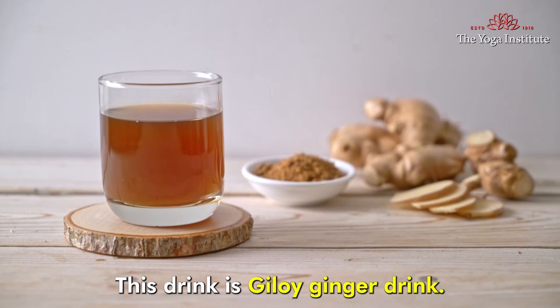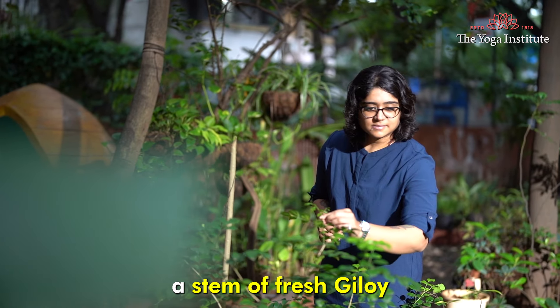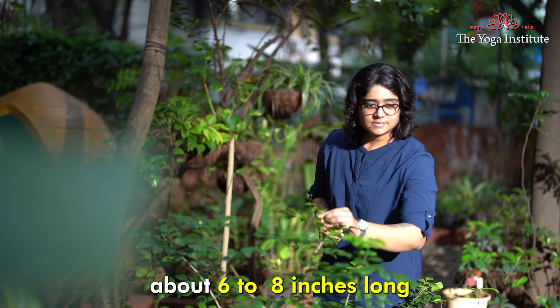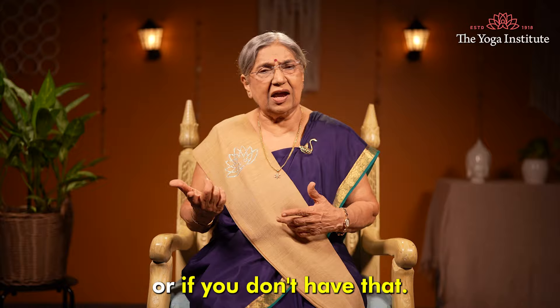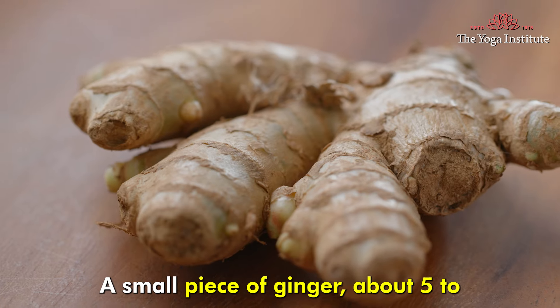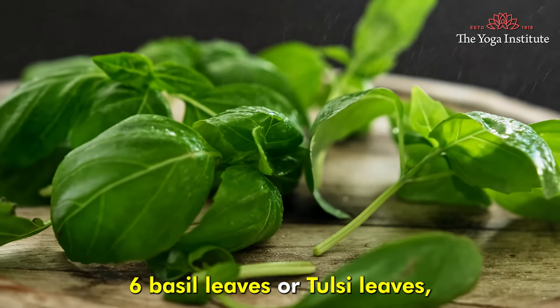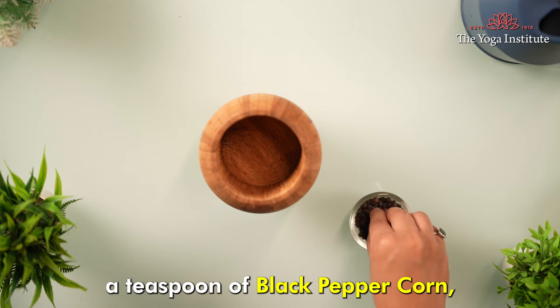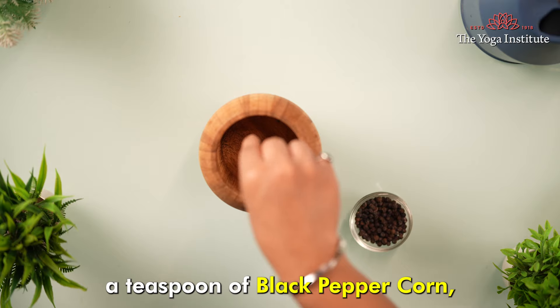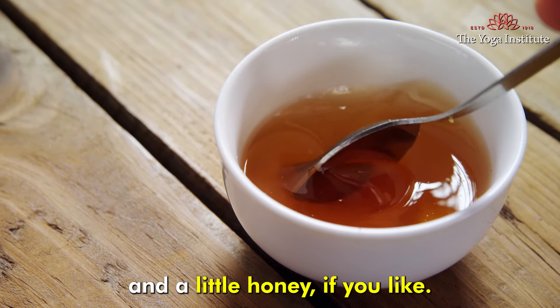This drink is Giloy Ginger Drink. You will need a stem of fresh Giloy, about 6-8 inches long, or if you don't have that, take 1 teaspoonful of Giloy powder, a small piece of ginger, about 5-6 basil or tulsi leaves, a teaspoon of black pepper corn, 2 cups of water, and a little honey if you like.